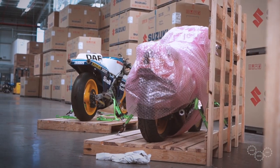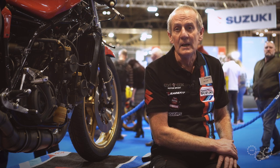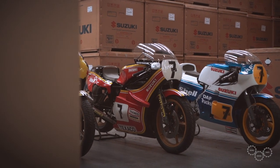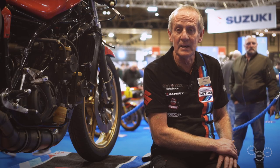The XR45 was the bike built for the Harris frame. The two bikes chosen to be restored for Motorcycle Live were the XR23 — the 650, the big engine one — and the XR45. These were completely stripped and done, so now the assembly here has been completed.